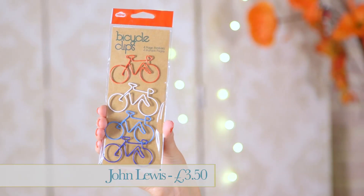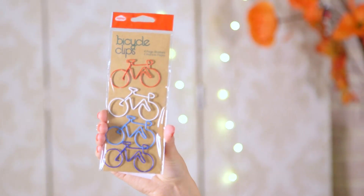The next items I've got for you are really good fun: bicycle clip paper clips. They're oversized so it means you're not going to lose them — paper clips just get everywhere, so these are really functional. They're £3.50 from John Lewis, keeping your paperwork and your desktop very stylish.